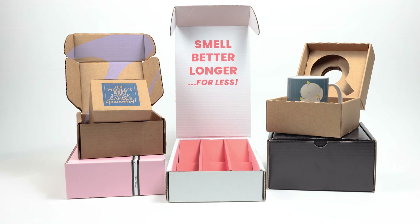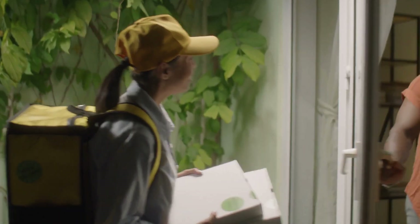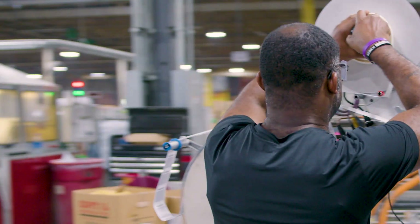While many of our clients are in the e-commerce sphere, we also specialize in luxury, cold chain, and temperature-controlled packaging, plus poly mailers and bags. We do all those, too.